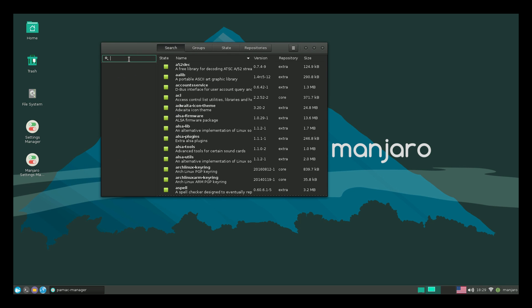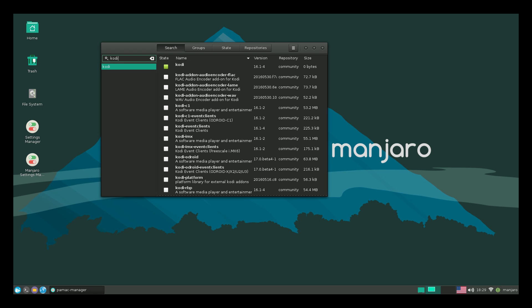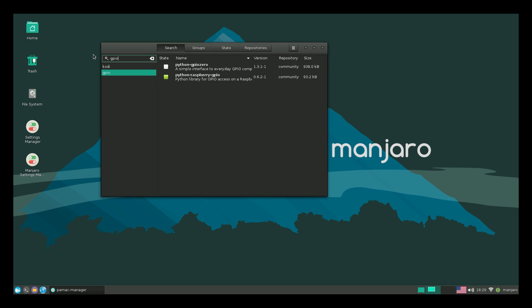Kodi doesn't work right now within Manjaro. I don't know why — I've tried it, I've tried all kinds of fixes, but I cannot get it to run. If you know how, let me know in the comments. From here I'm just going to type in Kodi. As you can see, it doesn't come pre-installed but you can install it from here. There are tons of other things — so I'll go to GPIO, and I actually had to install this: Python Raspberry Pi GPIO, so we can access the GPIO from the Raspberry Pi.